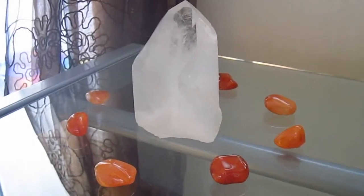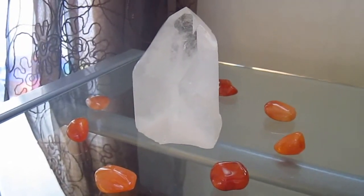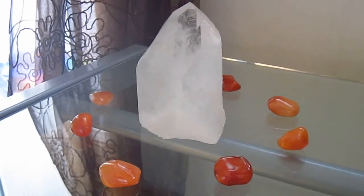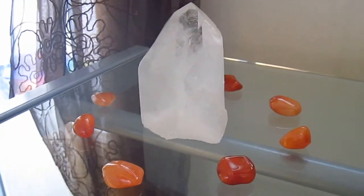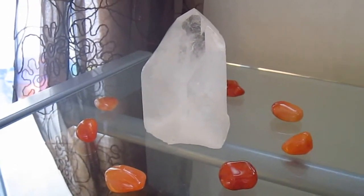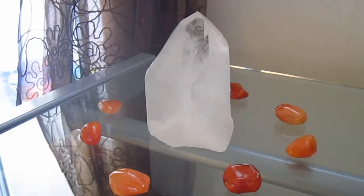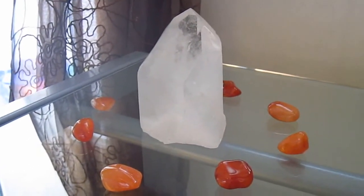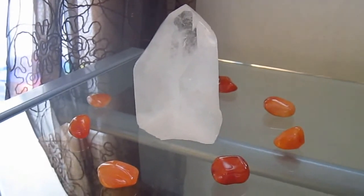Hi everyone and happy Wednesday. You are here today with Andy Valkyrie Divine. It is officially the first day of the 7-day challenge that I took on from Hibiscus Moon. I will post the link to her blog just down below. I'm starting here with a small little crystal grid that I had made today in order to help me focus on this.